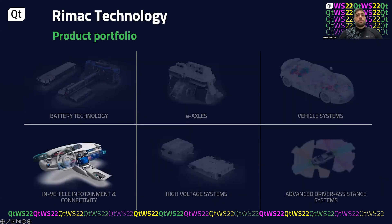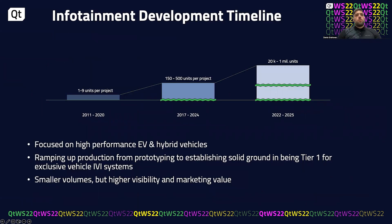As part of Rimac Technology there are several products in the portfolio: batteries, e-axles, ADAS systems, vehicle systems, and infotainment and connectivity — and we'll be talking today about the infotainment system. We are focused on high-performance electric and hybrid vehicles. We started with developing small units and prototypes, then moved to larger series projects like the Rimac Nevera and Pininfarina Battista — talking about several hundred units. With the next platform we are scaling to tens of thousands and hundreds of thousands of units depending on the use case.